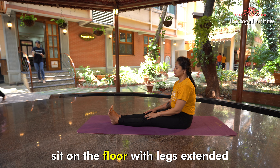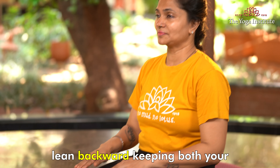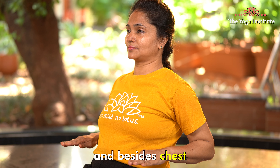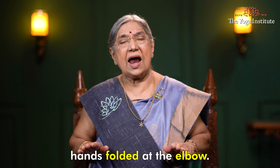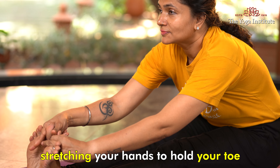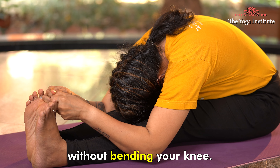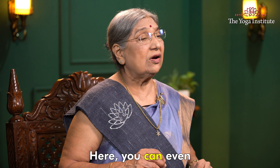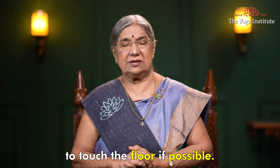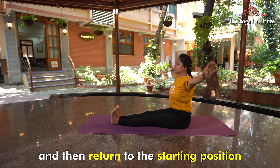Paschimottanasana. Sit on the floor with legs extended in front of you. Lean backward keeping both your palms facing downwards and beside your chest, hands folded at the elbow. Slowly bend forward, stretching your hands to hold your toes, trying to touch your head to the knee without bending your knee. You can even try to lower your elbows to touch the floor if possible. Remain in this position for a few seconds and then return to the starting position.